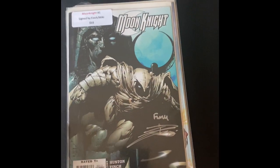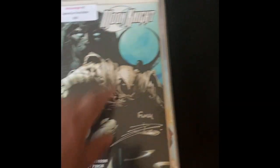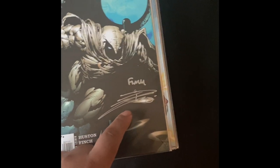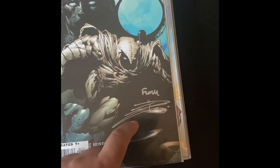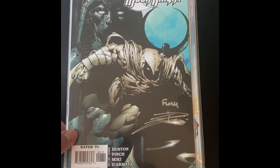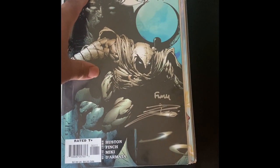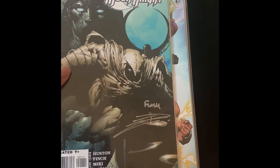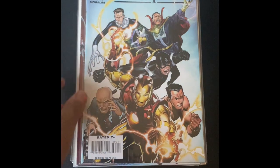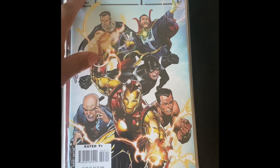Moon Knight number one — it has a sticker and it's signed, looks like by a Spidey fan. If you're out there, let me know what you think about that signature — pretty cool silver pen. Even though it had a $15 sticker, this was in the dollar bin, so that was a pretty cool find.